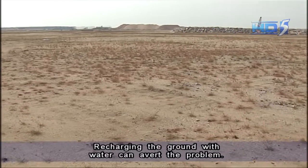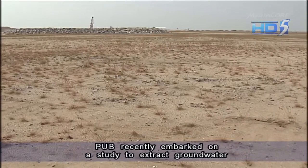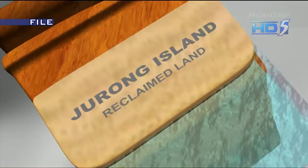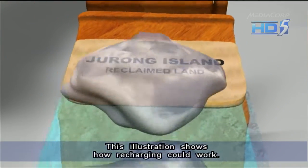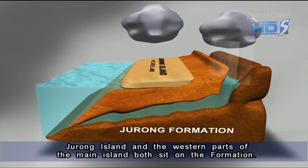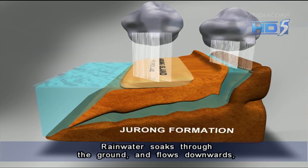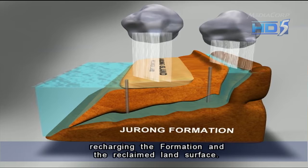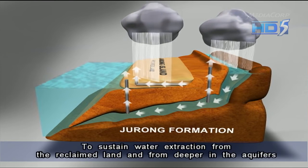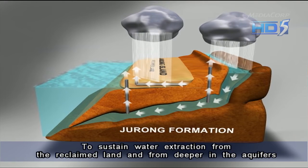Recharging the ground with water can avert the problem. PUB recently embarked on a study to extract groundwater from reclaimed land on Jirong Island. This illustration shows how recharging could work. Jirong Island and the western parts of the main island both sit on the formation. Rainwater soaks through the ground and flows downwards, recharging the formation. To sustain water extraction from the reclaimed land and from deeper in the aquifers would mean creating a cycle.